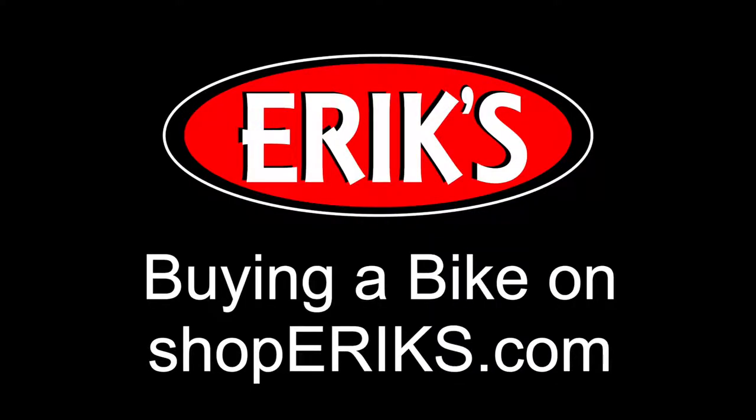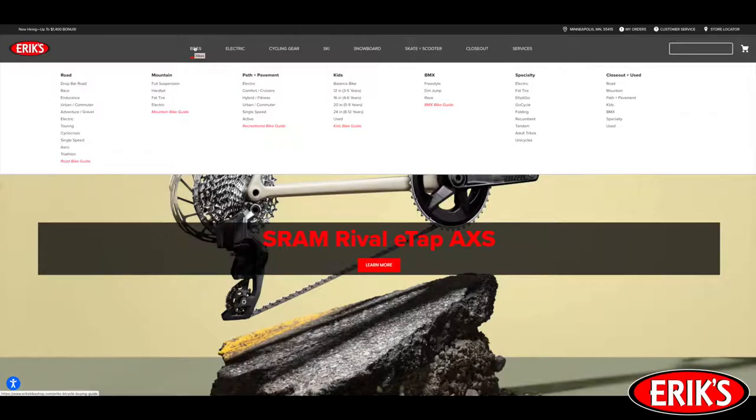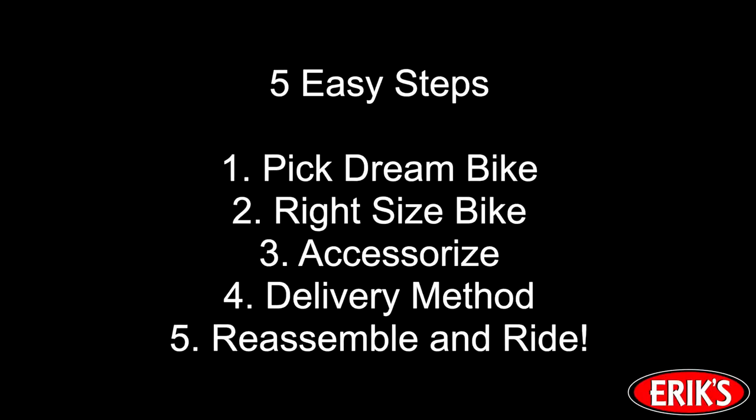Are you ready to treat yourself to a brand new bike? Would you like to purchase it from the comfort of your own home? Well, sit back and relax. Buying a bike from Eric's Online is simple, safe, and easy. We have a huge inventory of awesome mountain bikes, road bikes, electric bikes, recreational bikes, and kids bikes from all of the top brands. Follow our five easy online ordering steps and soon enough you'll be out riding on your new bike.